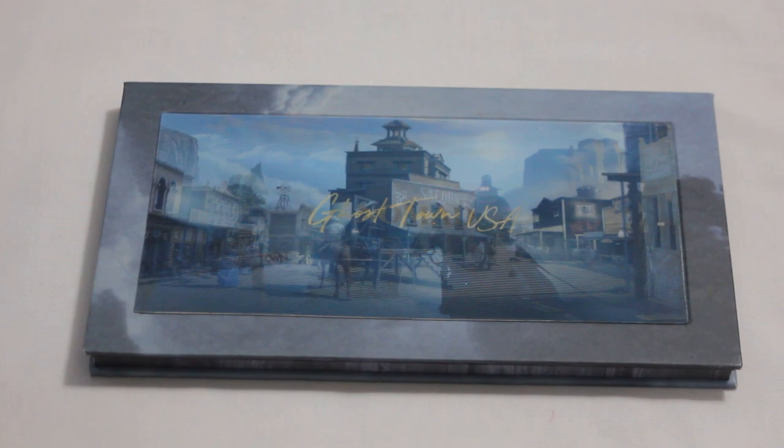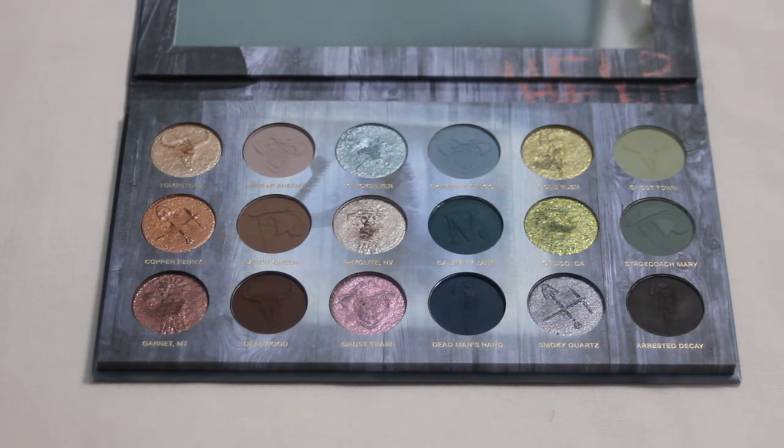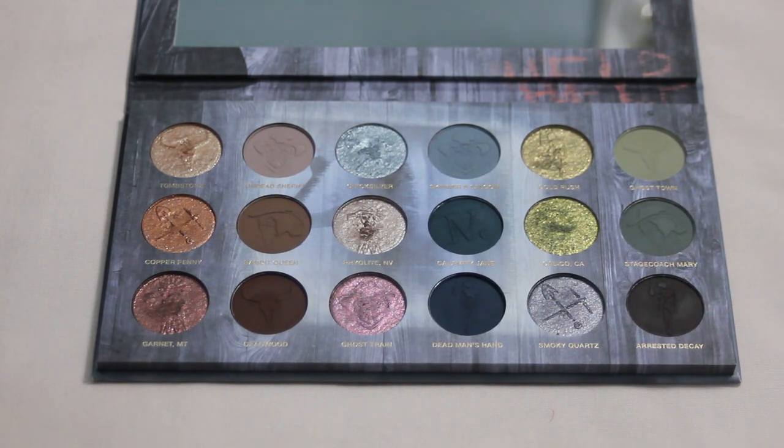The last palette I want to talk about is my Nomad Ghost Town USA palette — one of the newer ones in my collection. The shimmers in here seem pretty malleable and easy to show progress on. Specifically, Quicksilver seems to be forming the most of a dip — I've only used it a few times and there's already a slight dip forming. With a little more dedicated use I might be able to hit pan on this one next year. One of my newer palettes, but still definitely a goal of mine.